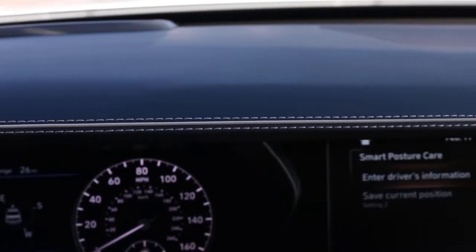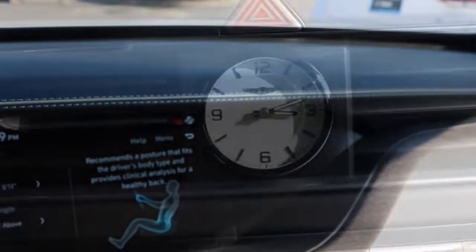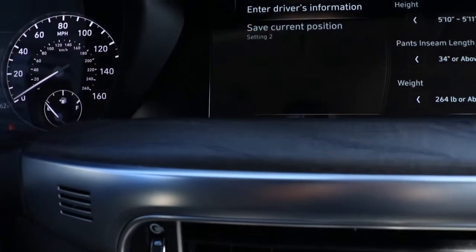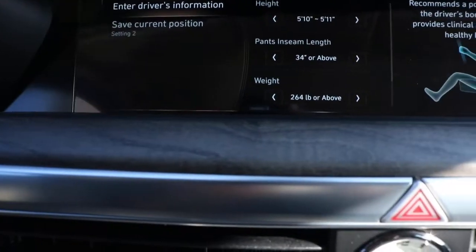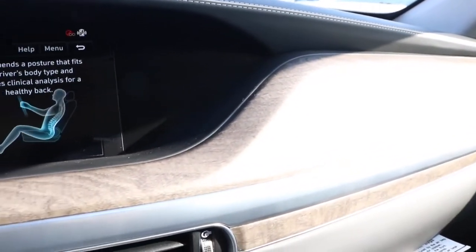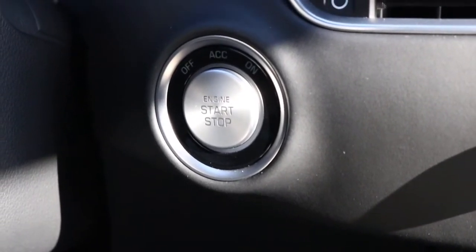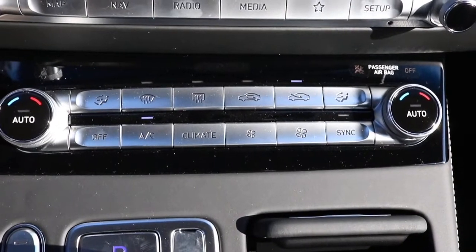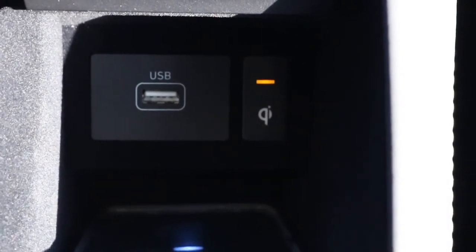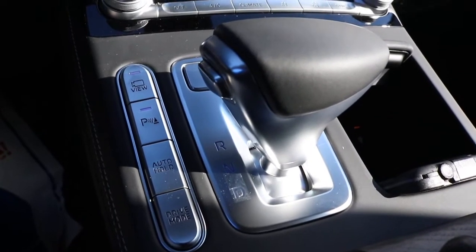On the dash you have stitching detailing. You have more genuine wood grain finish throughout the car — it actually feels like wood. Genesis took it to the next level. You have your engine start button, aka push button start. Right here you have your dual climate control. In the cubby area you have your USB with a wireless charging pad. You have your shift knob — this particular model is an 8-speed automatic transmission.